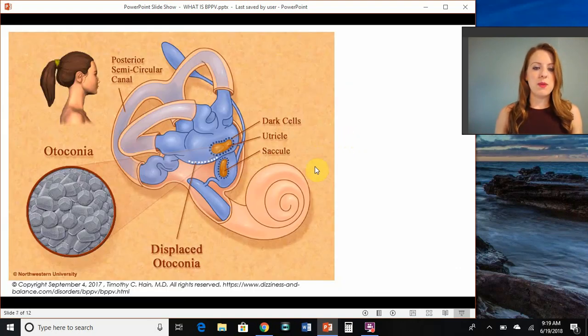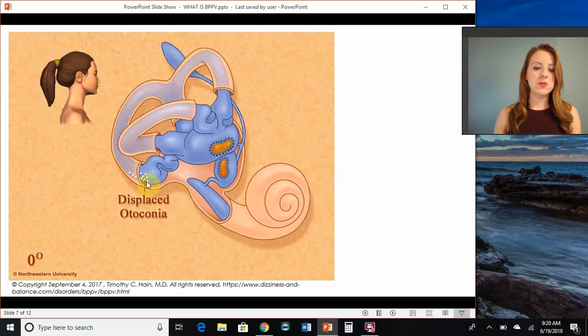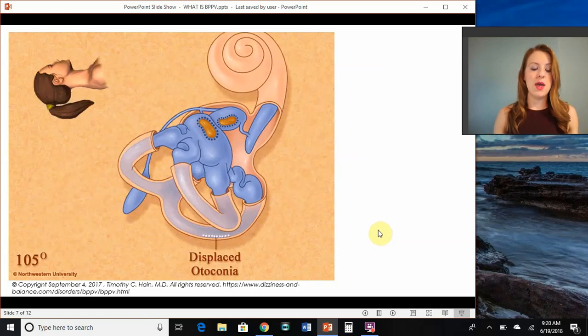The problem with BPPV arises when these little crystals fall off of the otolith organs and can then drop into the canals like stones sinking in water. When these crystals roll around in the canals, they inappropriately trigger it to fire. So basically, one ear — in which these crystals are rolling around — is telling your brain that your head is moving when it's really not. And it results in this abnormal eye movement called nystagmus.